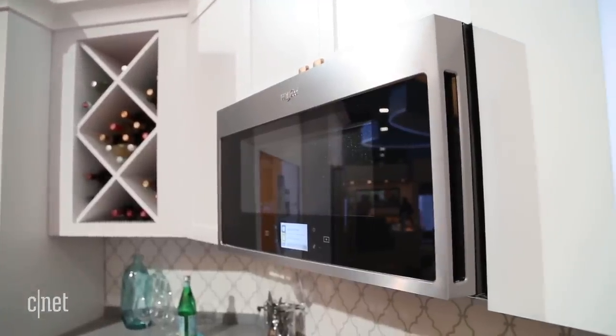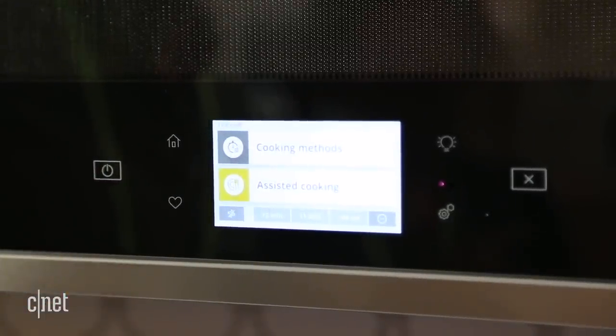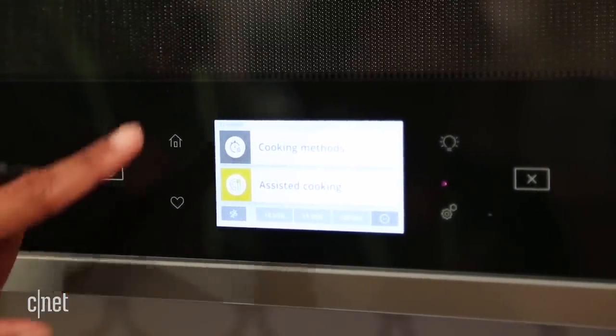The body of the microwave itself is pretty cool too, even without the app. It has a touch screen that lets you do guided cooking and it will start to learn your cooking habits.